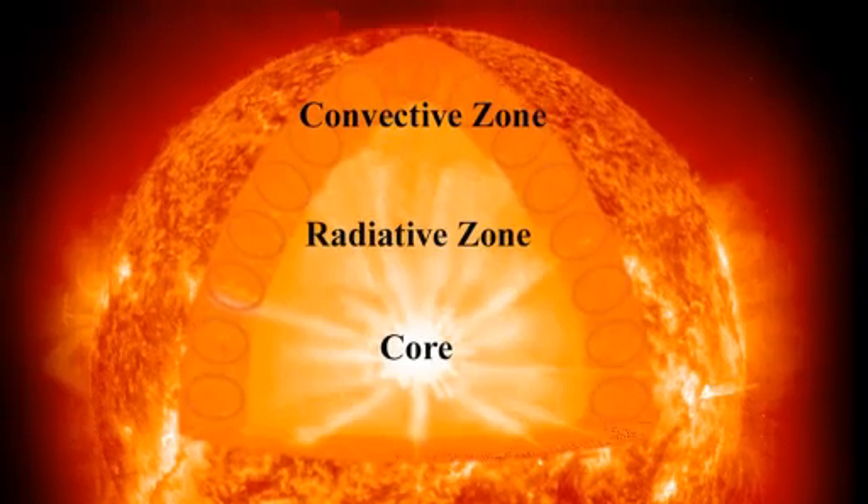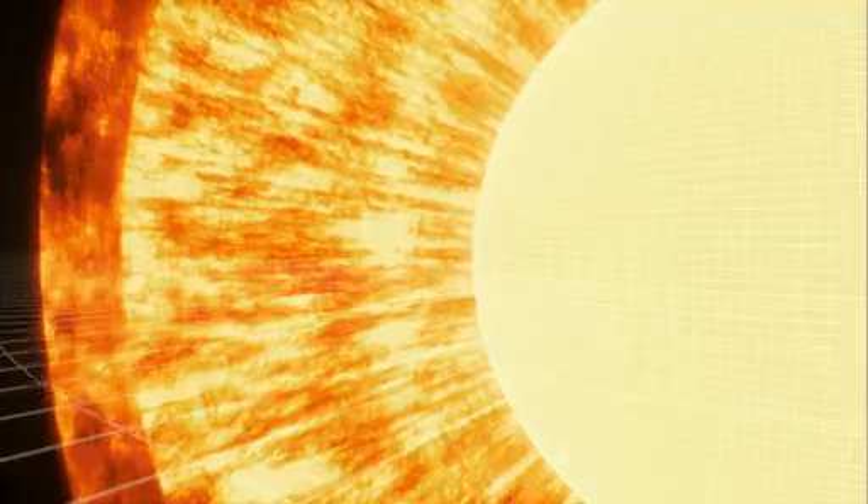Above the core is the radiative zone. As its name implies, energy produced in the core is radiated through this layer, but not as quickly as you might think. On average, it takes more than 100,000 years for a photon — a packet of energy released by the core — to escape the dense radiative zone.